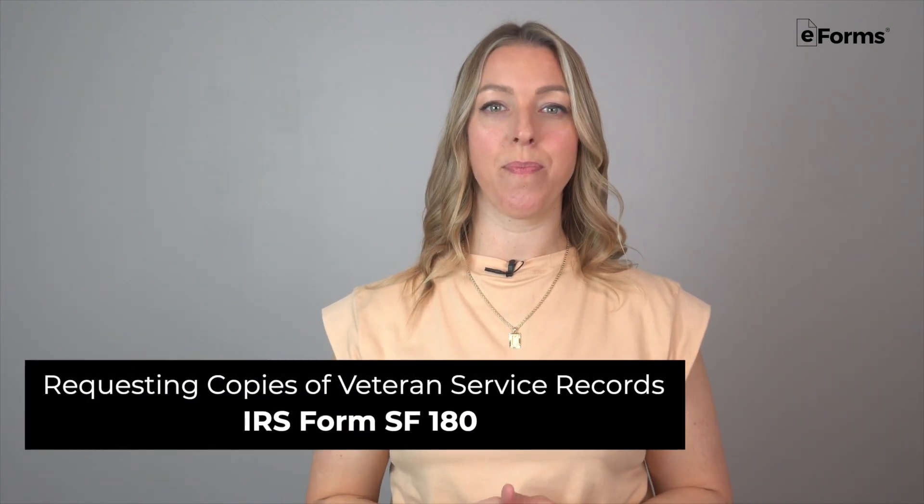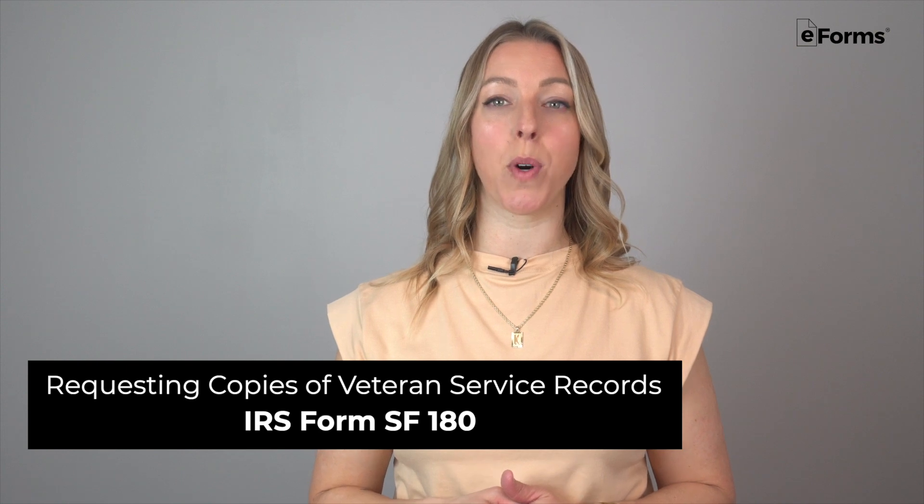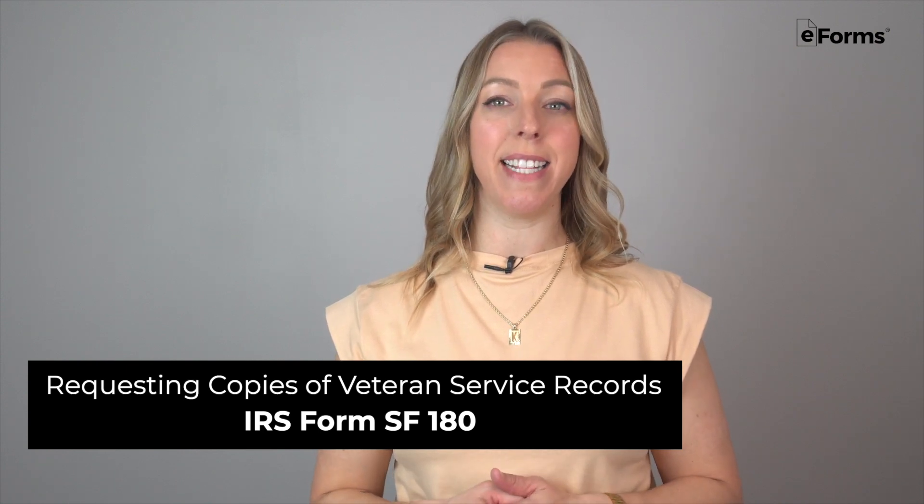What's the process for requesting copies of veteran service records? All you need is a Department of Defense form called SF-180, and in this video we're going to break down everything you need to know about it. Let's jump in.